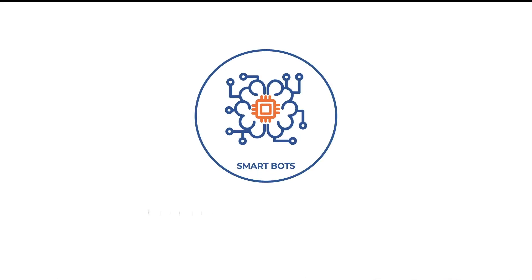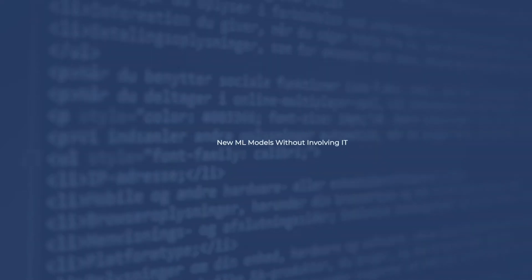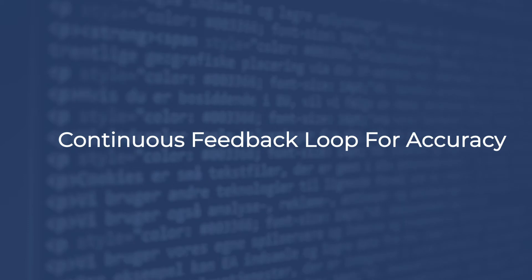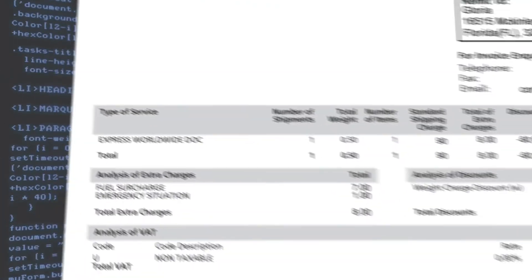Smart bots make your process smarter with each invoice processed. Leverage pre-built AI models or build your own custom models to process any invoice or other complex documents. With native AI-enabled optical character recognition, the bots intelligently extract and classify data from various invoice formats with high accuracy.